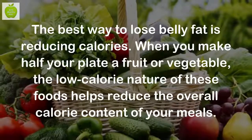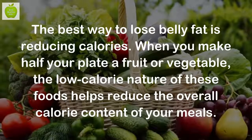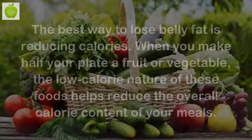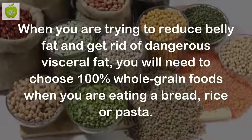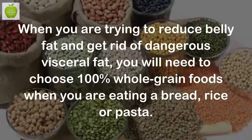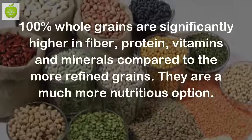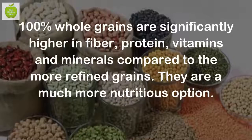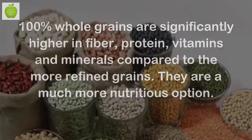The best way to lose belly fat is reducing calories. When you make half your plate fruit or vegetable, the low-calorie nature of these foods helps reduce the overall calorie content of your meals. Choose whole-grain foods. When you are trying to reduce belly fat and get rid of dangerous visceral fat, you will need to choose 100% whole-grain foods when eating bread, rice, or pasta. 100% whole-grains are significantly higher in fiber, protein, vitamins, and minerals compared to more refined grains — they are a much more nutritious option.